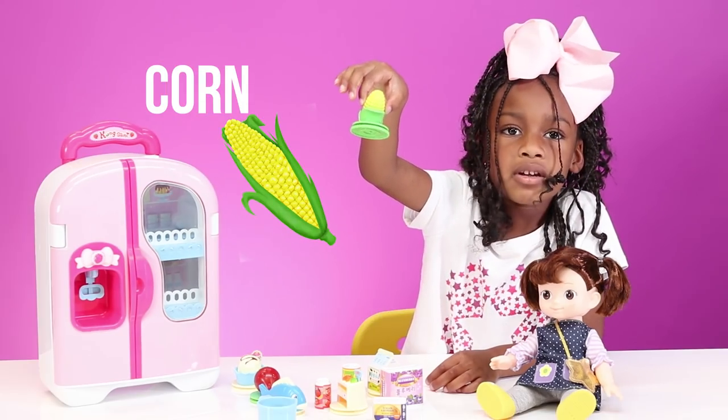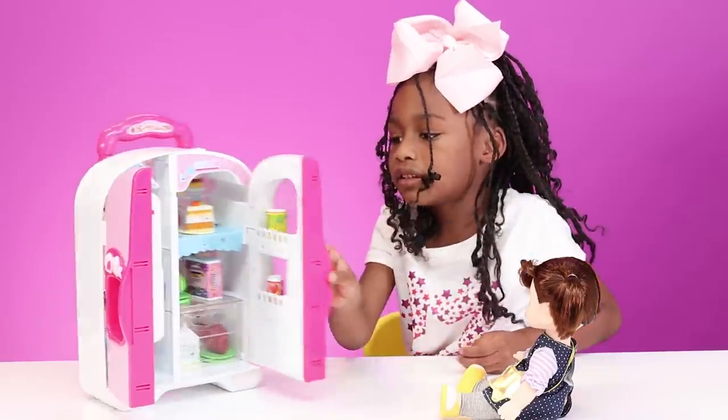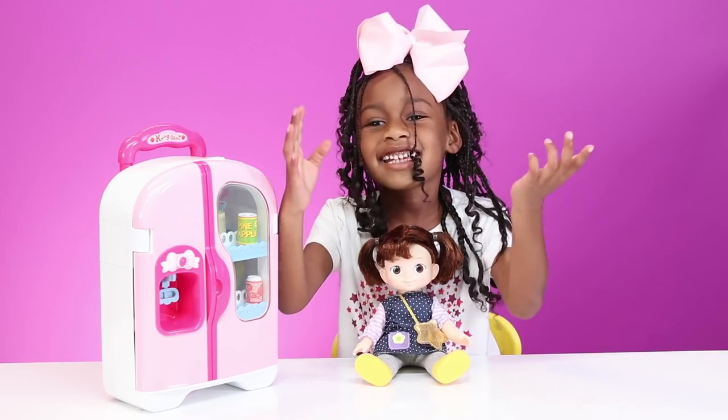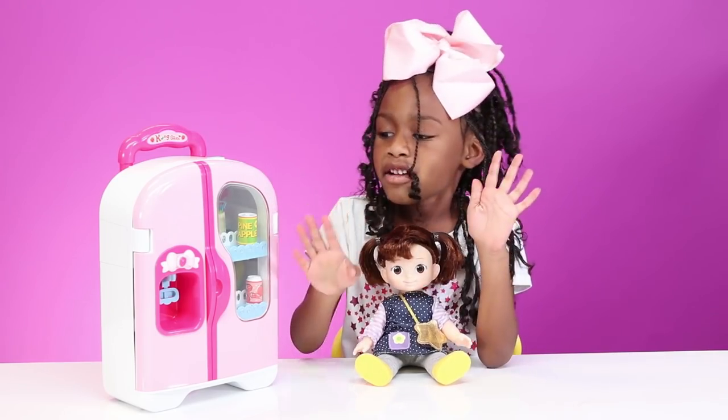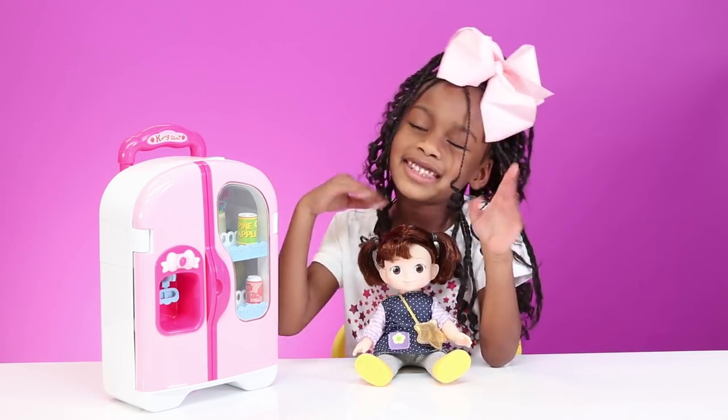Here's some yummy corn, yellow. And there you go, here's everything in my refrigerator. It's Ellie TV! Hi guys, it's Ellie TV. Here's my pink refrigerator. It's so pretty, like pink and dark pink.